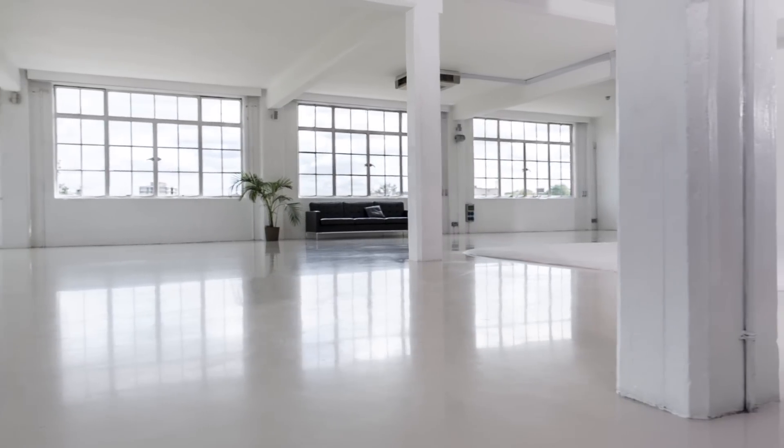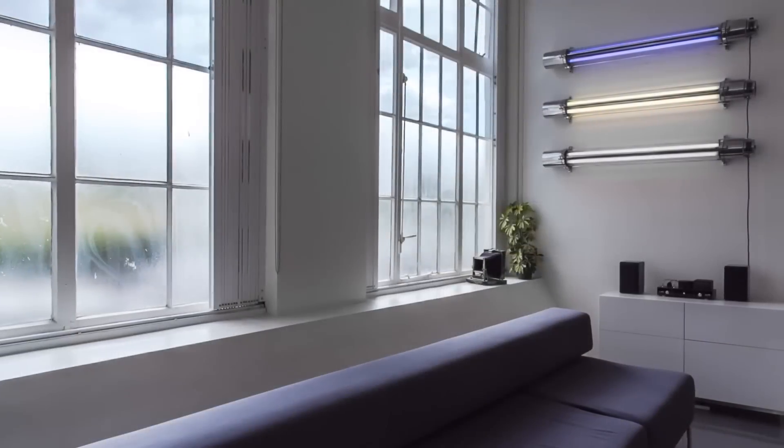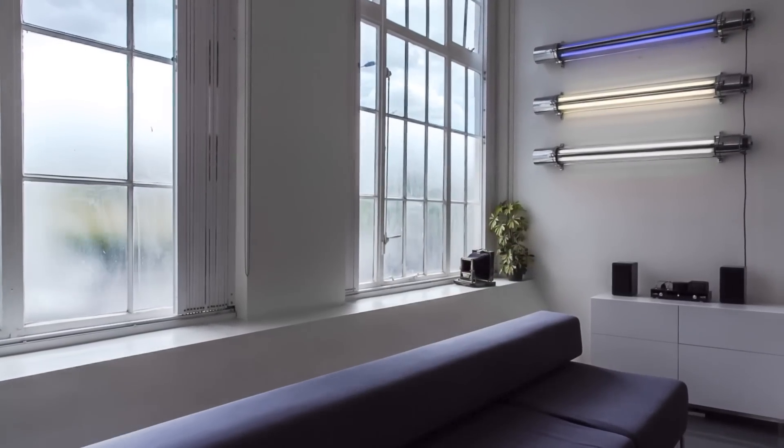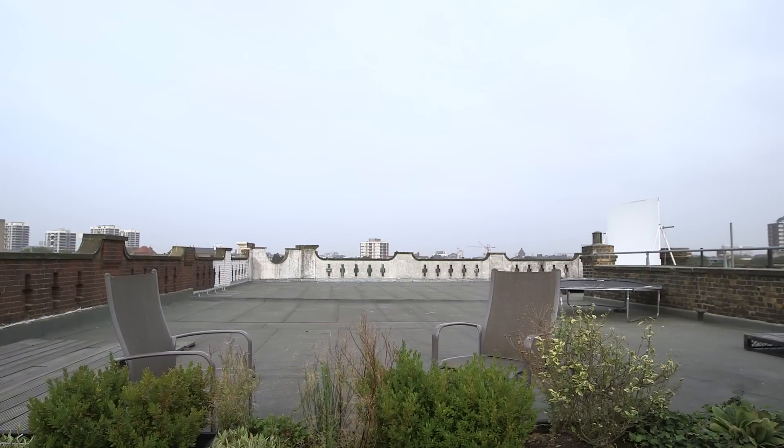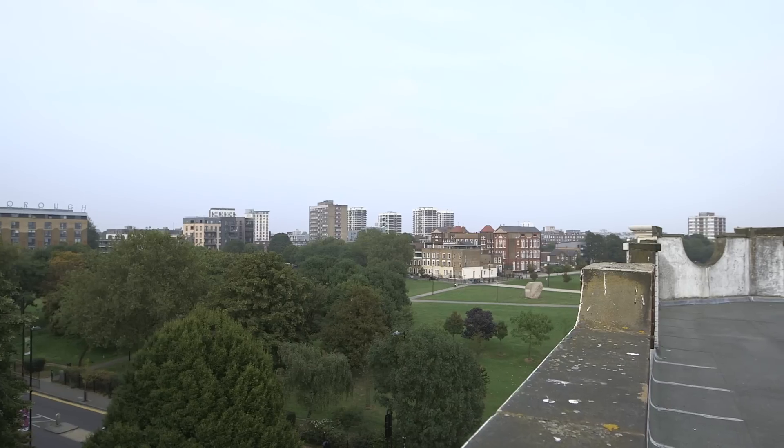Today we'll be shooting at Snap, which is the studio arm of 3.4. Spread across four floors and over 15,000 square feet, Snap Studios offers four individual spaces with both Cove and Lifestyle Studios, along with a huge rooftop overlooking Shoreditch Park.